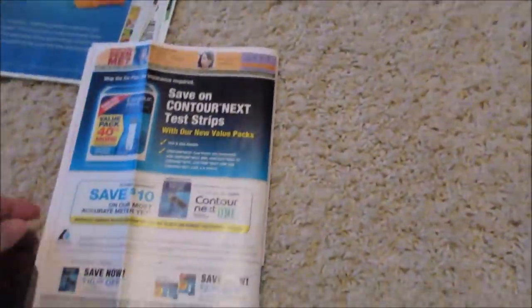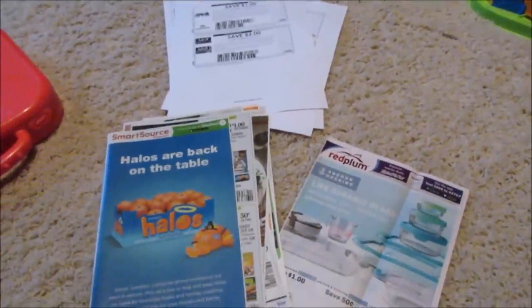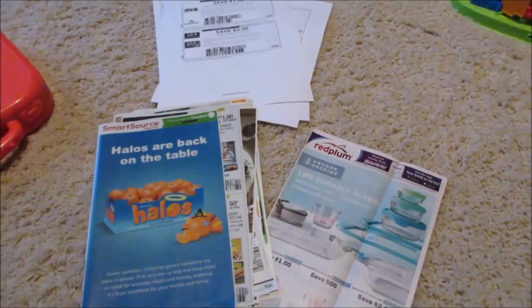And that is my inserts. Just wanted to show you guys what was in my inserts. I will see you guys later today — I do work today but I will show you guys my haul. It's going to be a cool haul and I will see you guys all later. Bye bye.